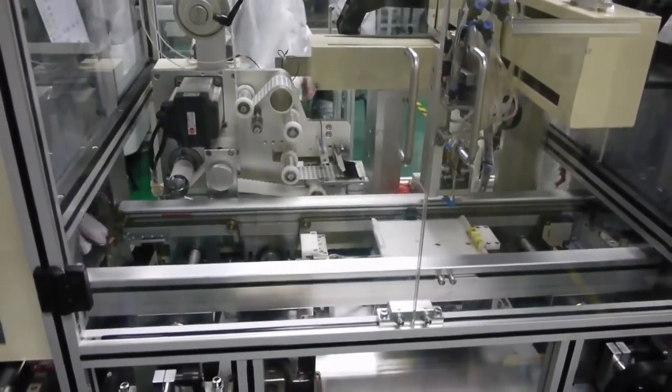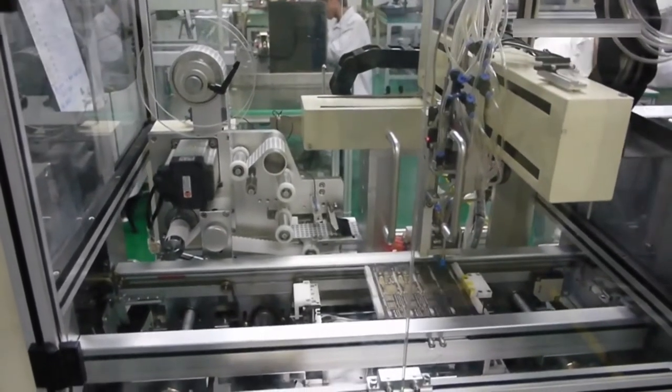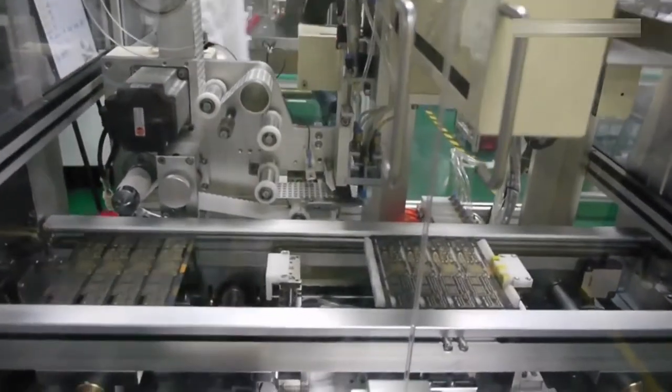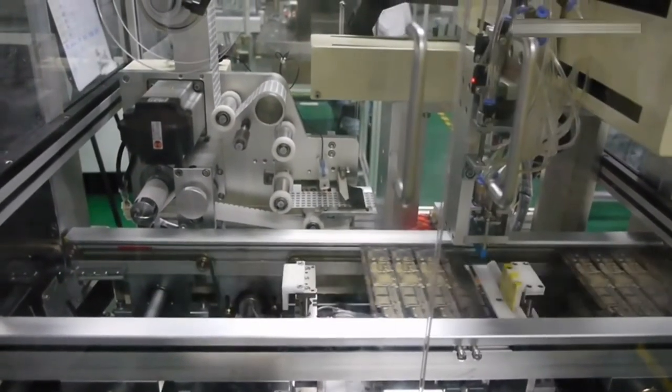Foxconn recently introduced machines to do part of the work on the assembly line. Here, a machine attaches a tiny buckle to the motherboard. If anything goes wrong with this particular iPad, Apple uses this buckle to trace the machine back to this specific line on this date.